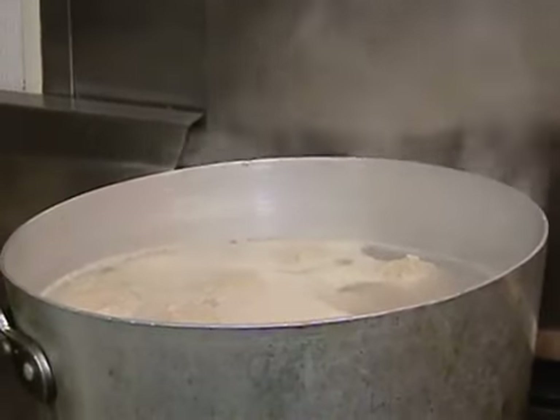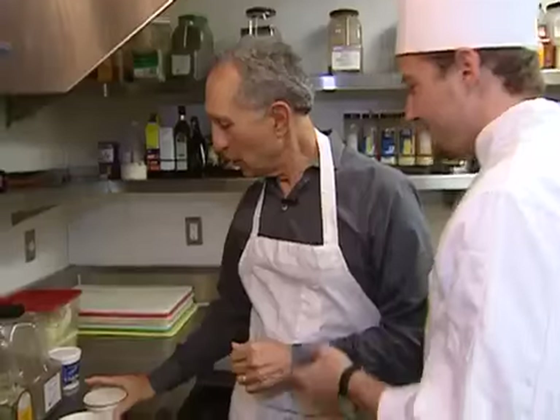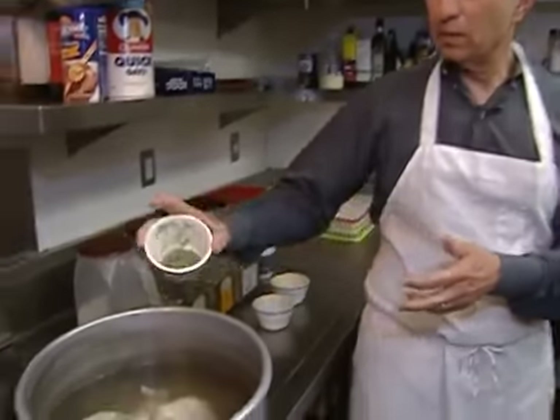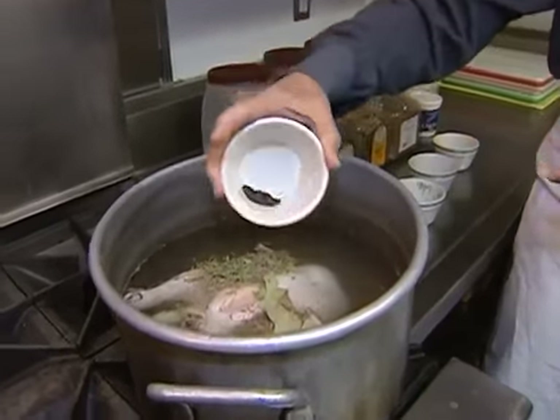I am in Mel's Drive-In kitchen with Colton Weiss, the executive chef. He's a four-generation restaurateur. We've got grandma's chicken soup right here — we've got the chicken simmering along. We're putting in the ingredients: bay leaves, rosemary leaves, and black pepper. This is going to be the chicken broth that we freshly make every day.